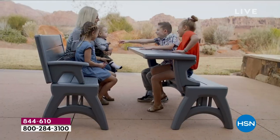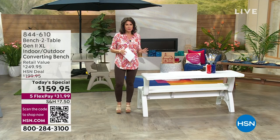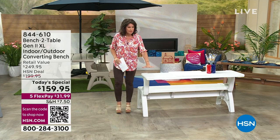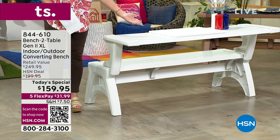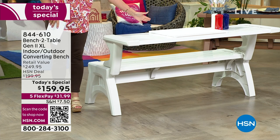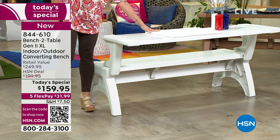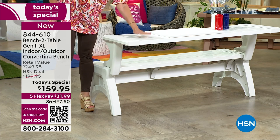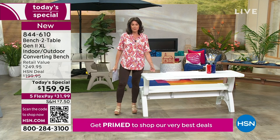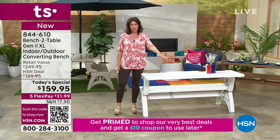We even have some new colors we're sharing today. The size is just a little bit bigger, so it's going to give you more capacity when you're setting the table. If you want to do arts and crafts on here, you can do that just as easily as well. It cleans up very easily, it's nice and durable, and the weight capacity is better than ever — 1,200 pounds.